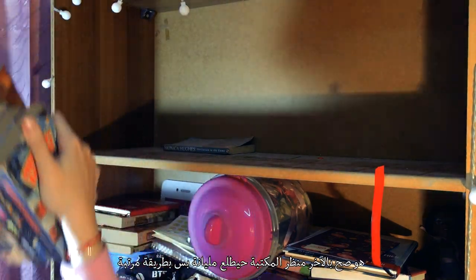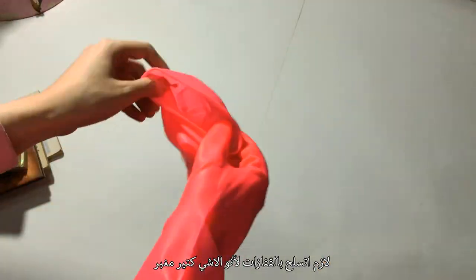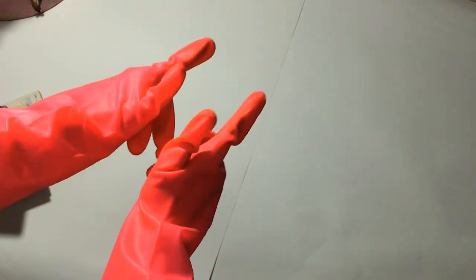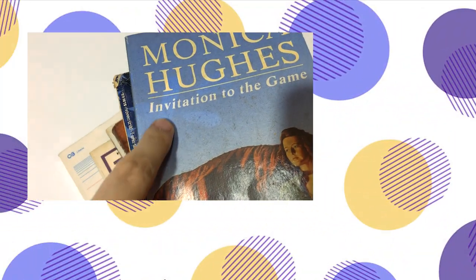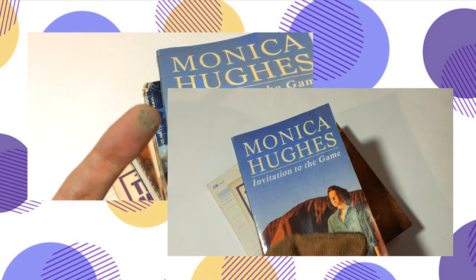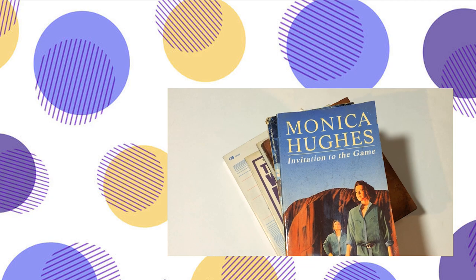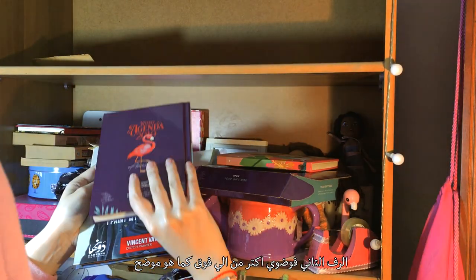The bookcase will look kind of overloaded but in a good, organized way. I need to be armed because it's so dirty. So here's my weapon. Moving on to the second shelf — it's messier than the previous one.